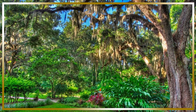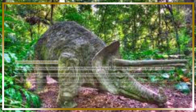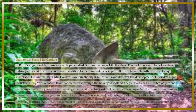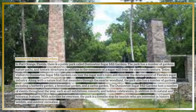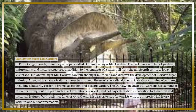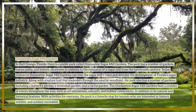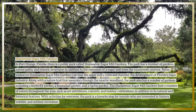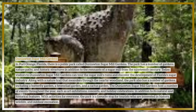In Port Orange, Florida, there is a public park called Dunlawton Sugar Mill Gardens. The park has a number of gardens, nature paths, and historic structures in addition to the remnants of a sugar mill from the 19th century. Visitors can tour the sugar mill's ruins and discover the development of Florida's sugar industry. The park also has a nature trail that meanders through the nearby woodland.